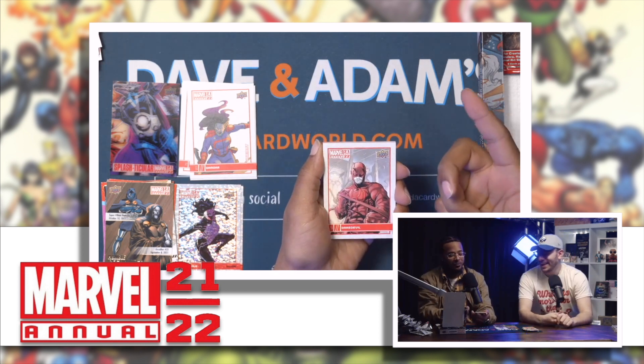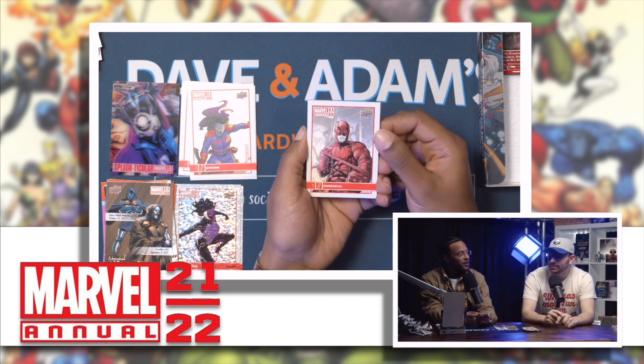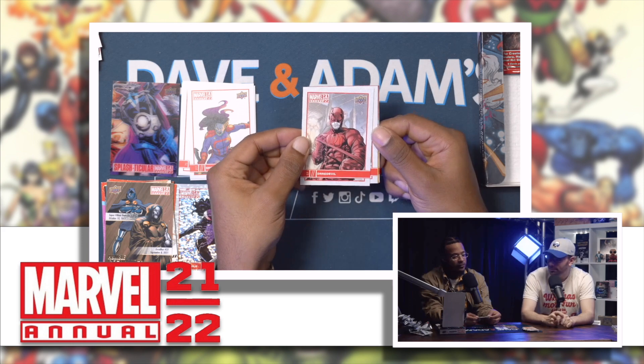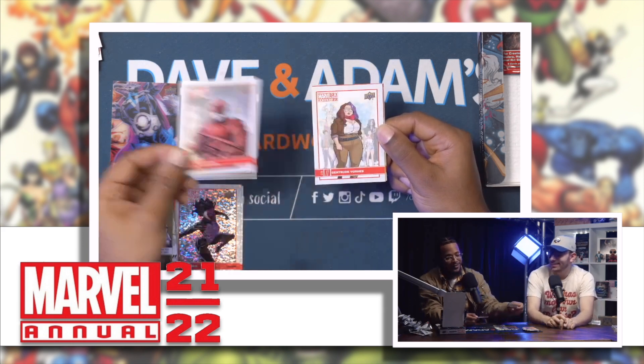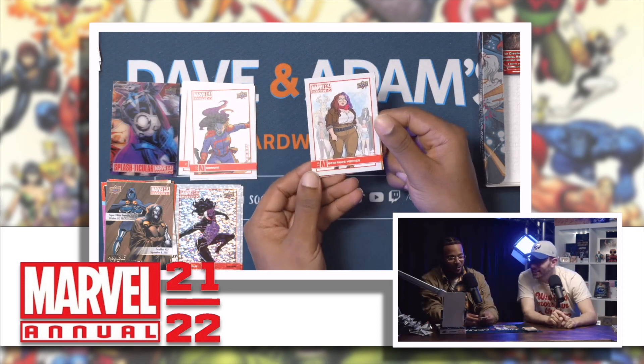Daredevil — these guys are incredible! Can't wait for that show. I saw some behind-the-scenes on Twitter — I actually saw this. Is this real? I gotta ask.